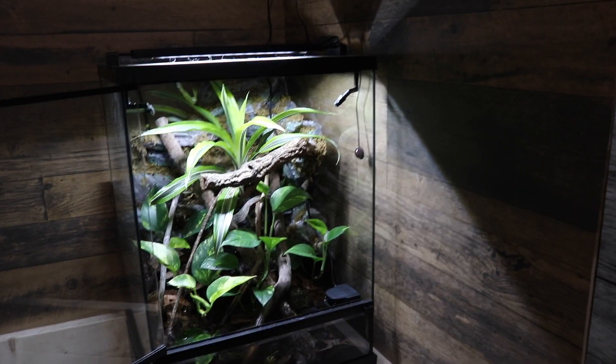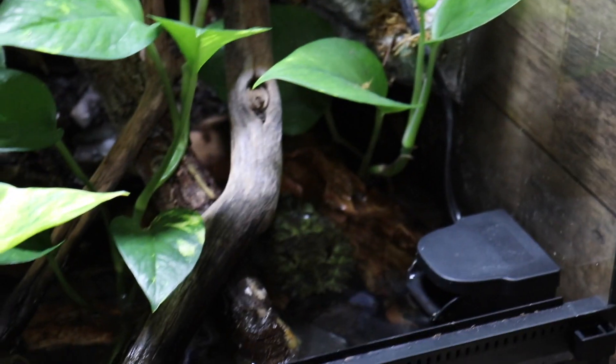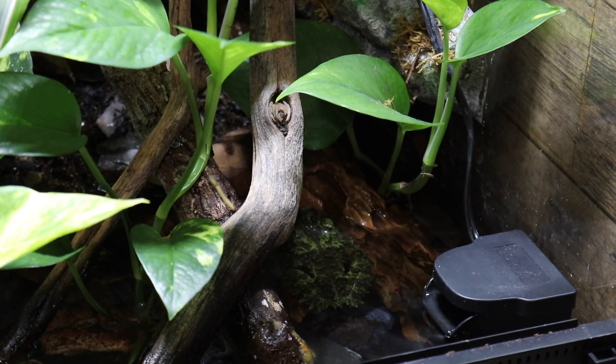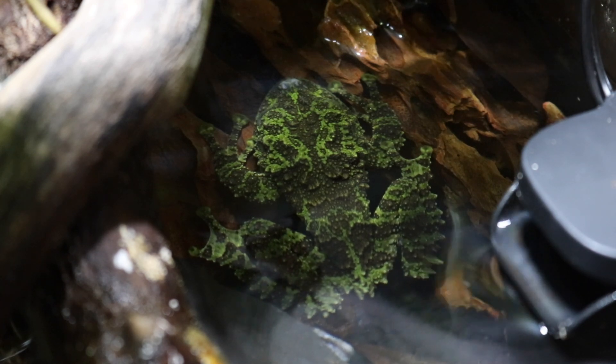I just wanted to come on here and give you an update on the enclosure and on Bert, who is hanging out in that corner right there. Bert is my Vietnamese mossy frog who I got about one year ago, sometime in summer of 2020. I didn't buy Bert from a breeder or a pet store or anything — he actually came from someone who was rehoming him.